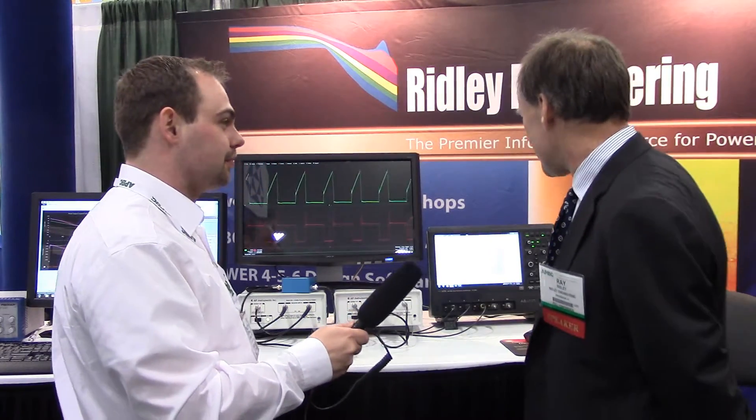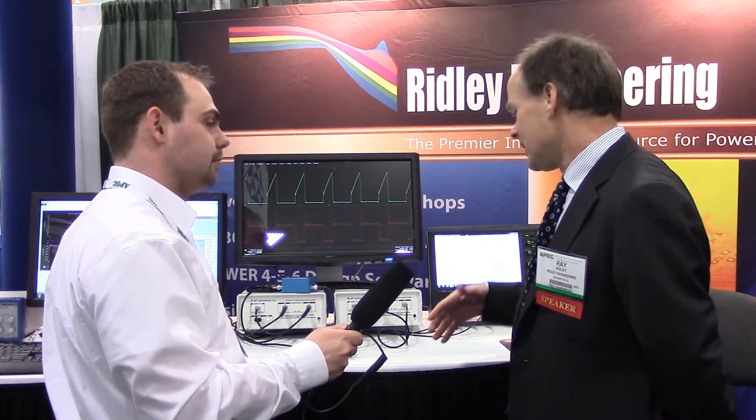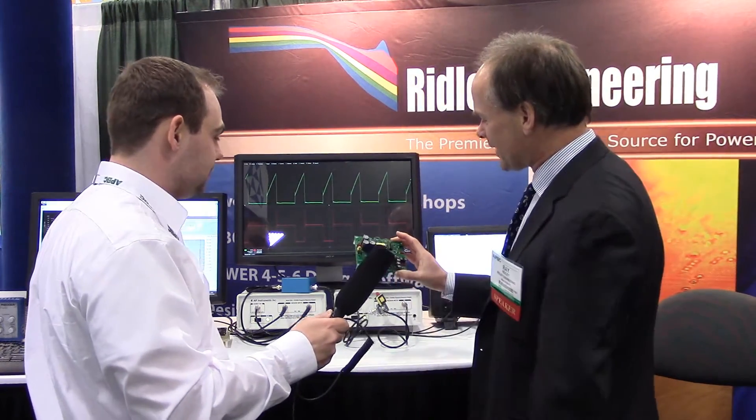What we have here on the bench is the lab set up for the four-day workshops that we teach. These workshops are unique in the industry — they're the only ones where we have working engineers come in and do hands-on design in the afternoon. They're actually building magnetics; if you look at this board here, you can see they get to wind these themselves and build the magnetics here.